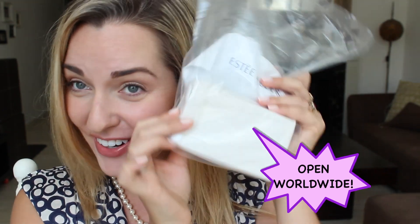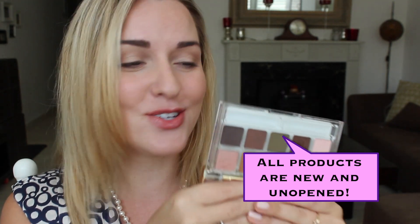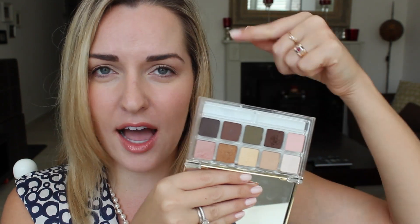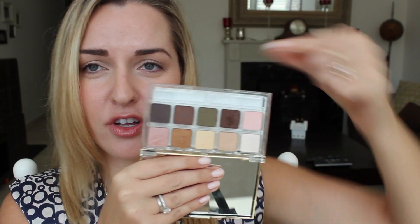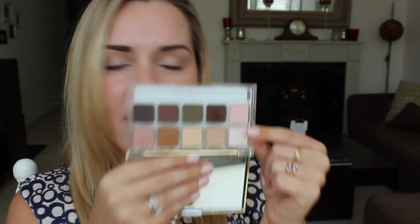I'm super excited to be doing my first ever giveaway on this channel! The winner will be receiving this Estee Lauder Signature eyeshadow quad palette — this is what I used for this tutorial. It's made up of two eyeshadow quads: these four shades are Sand, these four are Truffle, and then there's also Mink and Honey Drop. I absolutely love this palette because the colors are incredibly pigmented, it has an amazing mirror, and I love the packaging — it's a perfect shape, super classy and really Kate Winslet-esque.